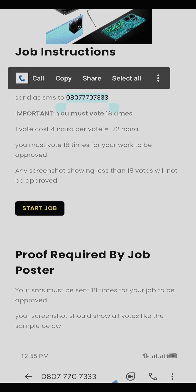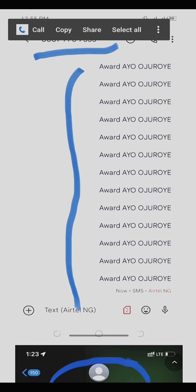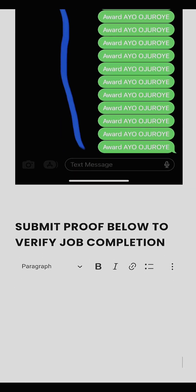You must send SMS 18 times for your work to be approved — any screenshot with less than that will not be approved. You can see the sample of what they ask you to do. The total cost will be 72 Naira, and you are going to be paid 200 Naira, so you will have about 120 Naira profit.